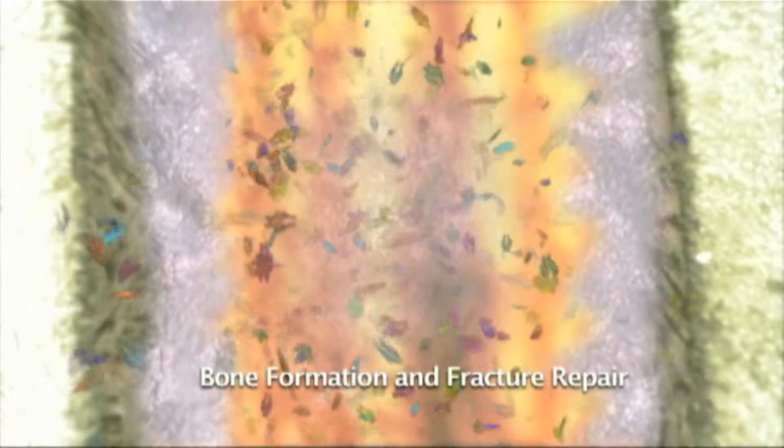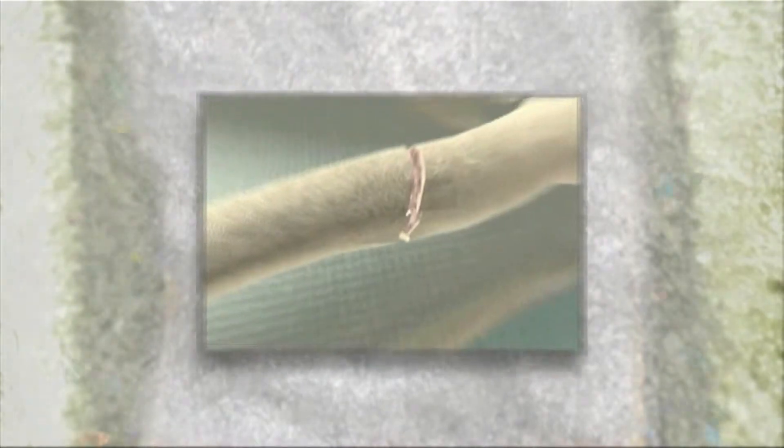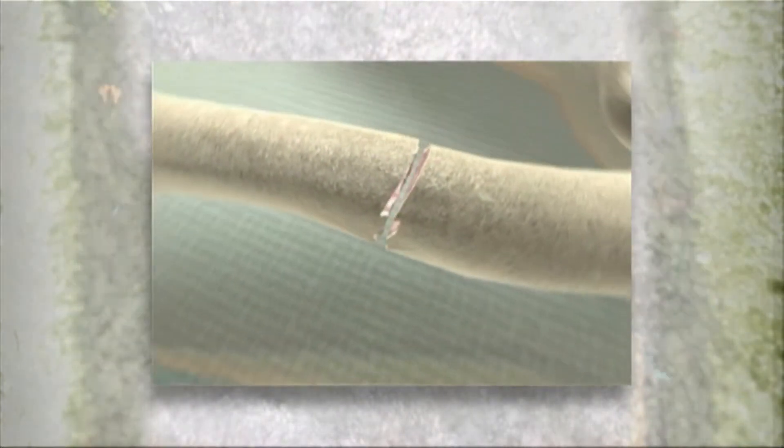Once skeletal repair has been initiated, a carefully orchestrated series of events, including the release of natural growth and regulatory factors from the cells surrounding the site of repair, play a critical role in the healing and subsequent remodeling of the fracture site.